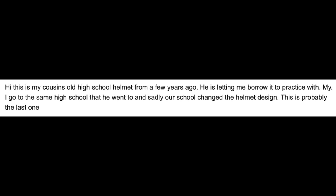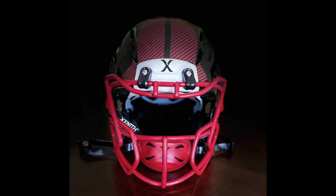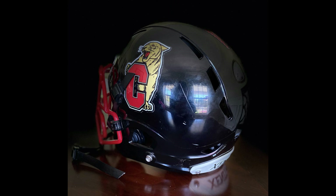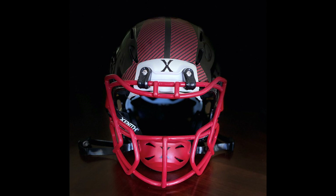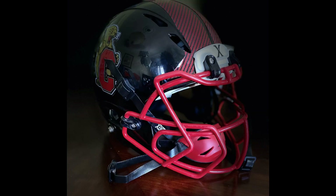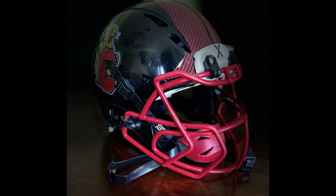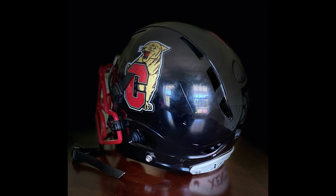Next up is Jackson. I really like these pictures. He said, this is my cousin's old high school helmet from a few years ago. He's let me borrow it to practice with. We go to the same high school he went to and sadly the school changed their design, so this is probably the last one of its kind. Oh yeah, this looks nice. I like the red and the black — love the red and the black. And what I really like is he knows how to use the stage light setting, at least on an iPhone, where it looks like it's just on a spotlight and it blackens everything else. This is the proper way to use it. And I like the reflection in the wood table too. It's a Zenith helmet — I believe this would be the Zenith Epic, possibly an Epic Plus.